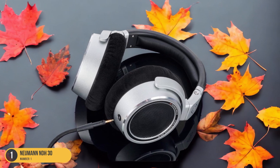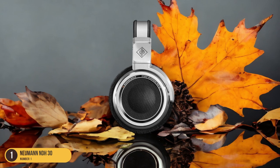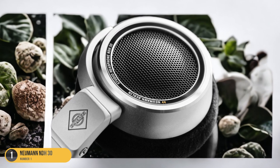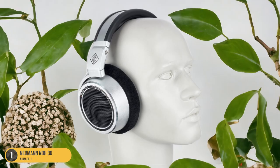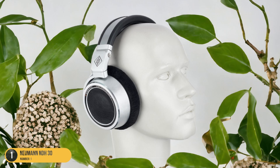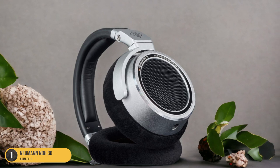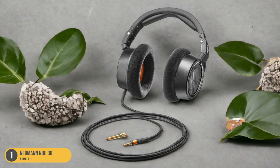The high-resolution audio quality makes them perfect for mixing, mastering, and monitoring purposes. The comfortable over-ear design and premium build quality ensure long-lasting durability and hours of fatigue-free listening. Whether you're a seasoned producer, a dedicated musician, or an audiophile seeking the utmost precision and sound quality, the Neumann NDH30 headphones are a top-tier choice for achieving studio-grade results. Elevate your listening experience and immerse yourself in the world of pristine, detailed sound with these exceptional headphones.